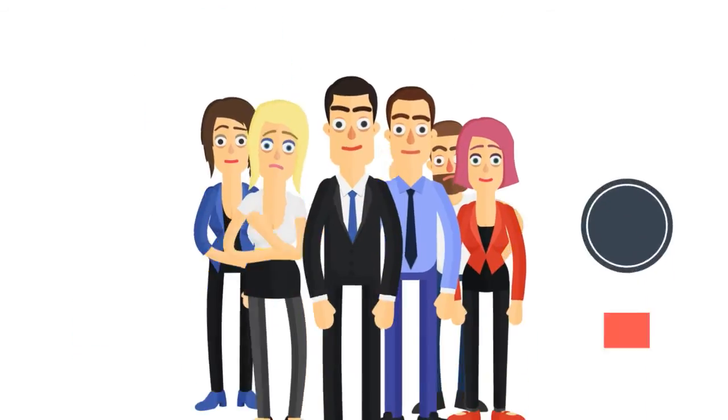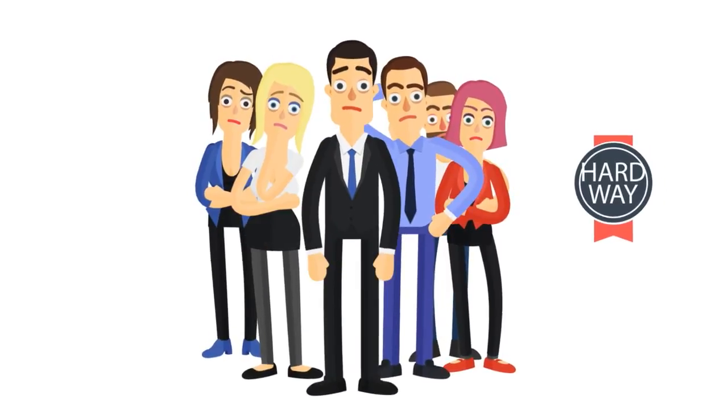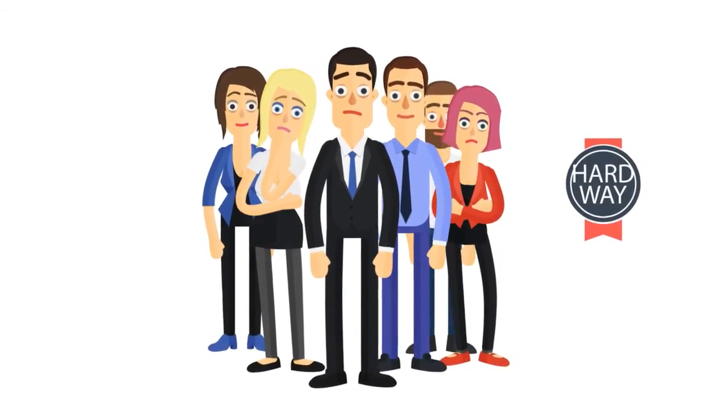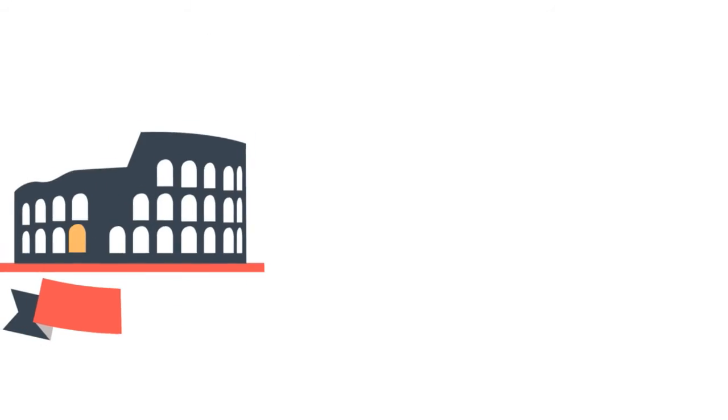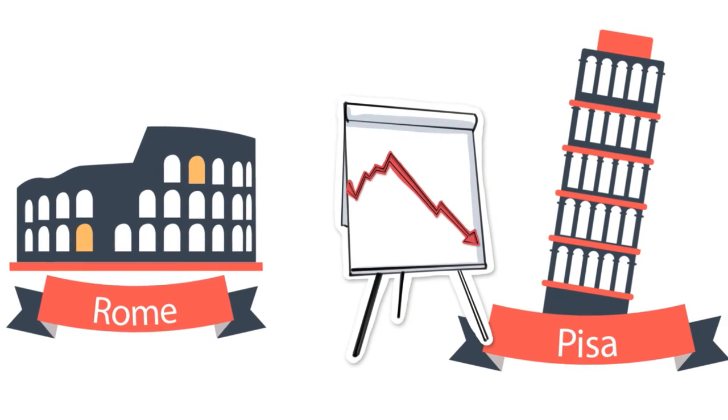One hard way is to make people poorer so that with less money on hand they'll cut back on spending on a variety of goods fed through imports — no more fancy cheese and wine from Italy.